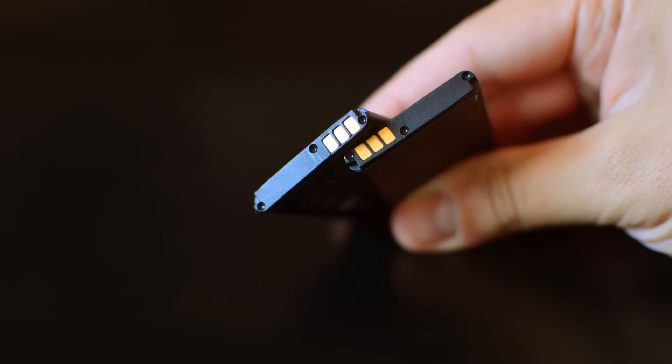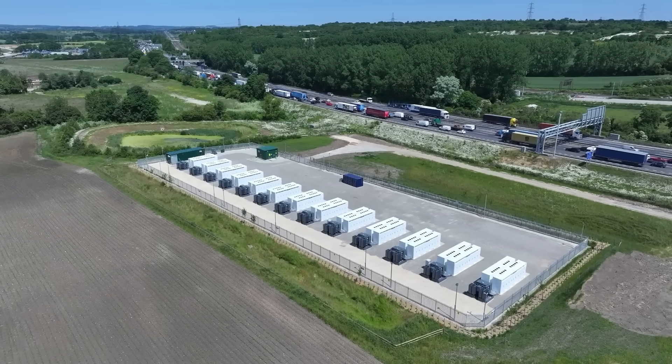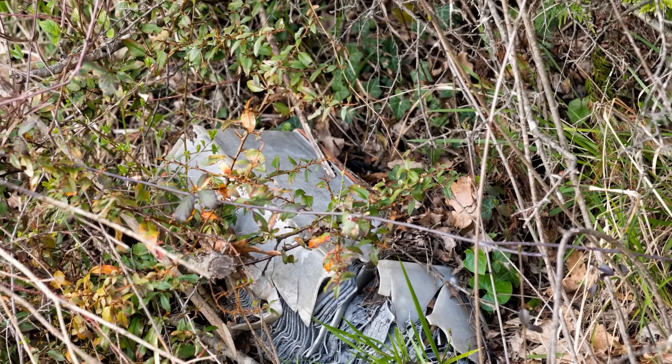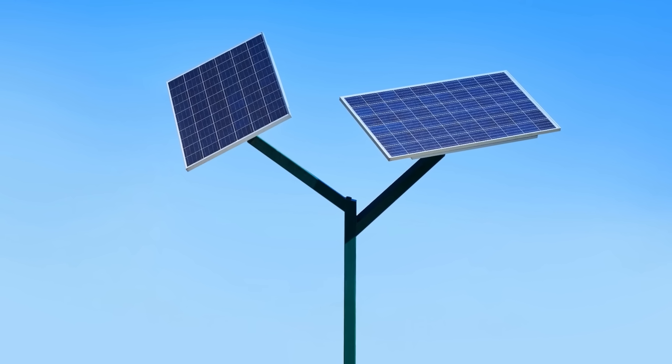Lithium-ion batteries are everywhere, from smartphones to electric cars. They're cheap and high-performing, but they're not very energy-efficient or long-lasting. Plus, their disposal poses a significant environmental issue. As we develop new ways to produce electricity, the demand for efficient storage methods grows.